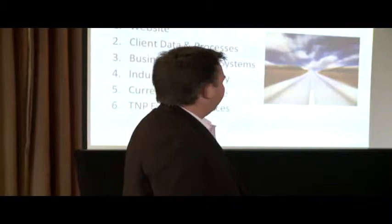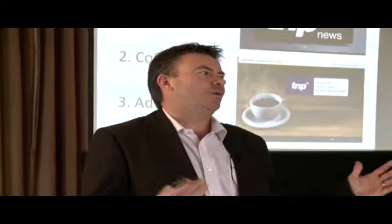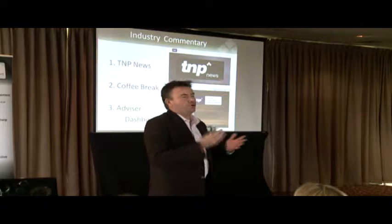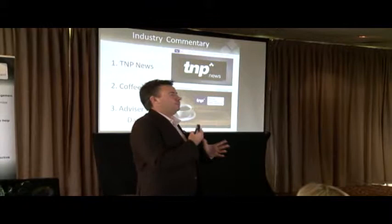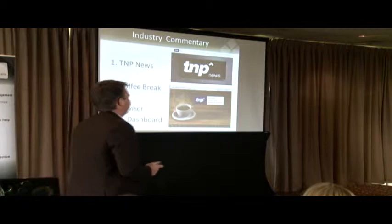So the next one we're going to talk about is industry commentary. This is a new innovation that TNP have done. First up is TNP News. TNP News has a news part on its main site — when you go to the main site now, there's a section called News. What that does is take you to an area where all the product suppliers send up their latest information. The coffee breaks are historically all loaded up on there, and there's any other news or information that we think would be something you need to know about. So that's a really good place just to keep an eye on.